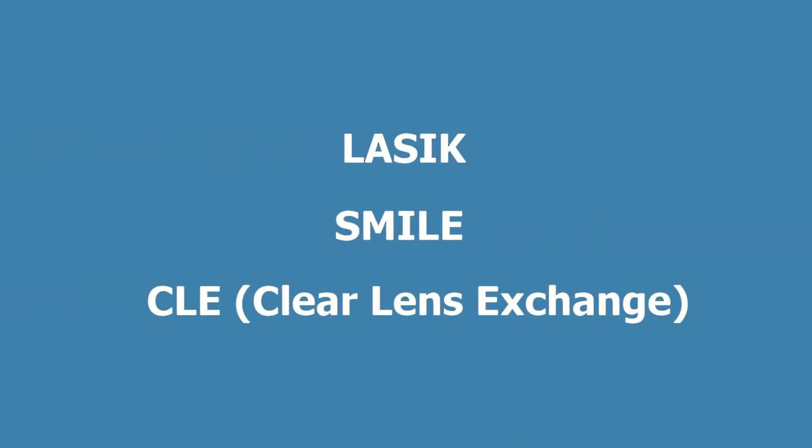You want to get out of your glasses or contacts but you're not sure which surgical option is the best. In this video, I will discuss the ups and downs of the three most popular options: LASIK versus SMILE and clear lens exchange.